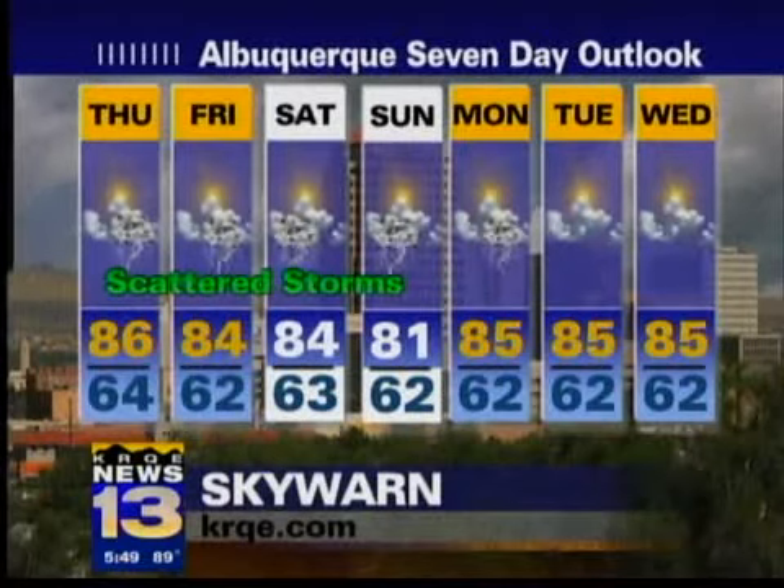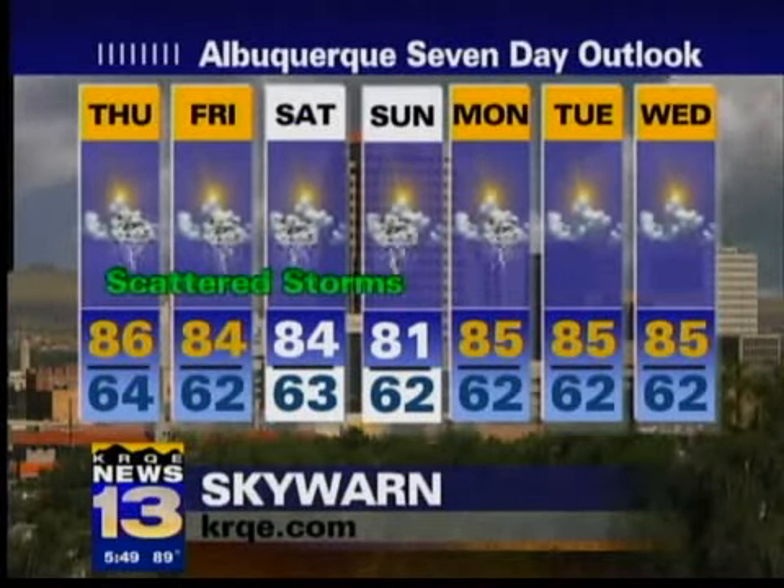In Albuquerque, we're looking at the same deal. One thing you'll probably notice is temperatures coming down — more cloud cover, more moisture, we're just not going to warm up as much. But I think you'll be okay getting out there each day of the holiday weekend. You're just going to have to watch for a few storms. All right, thank you, Mark.